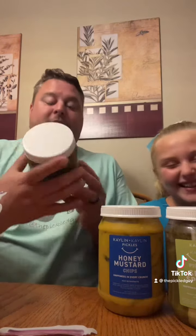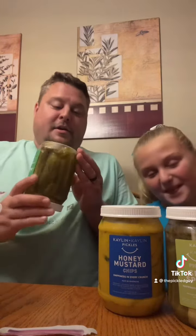What's up, everybody? I'm the Pickled Guy, and we have a very giggly pickled girl, and we're going to be trying Kaylin and Kaylin's last one. This is their jalapeno. You can see they have their jalapeno slices at the bottom there.